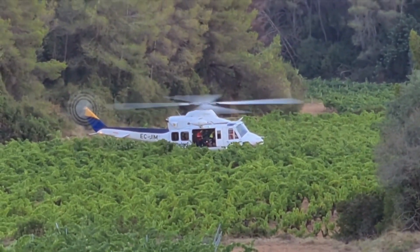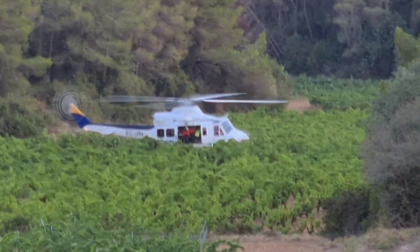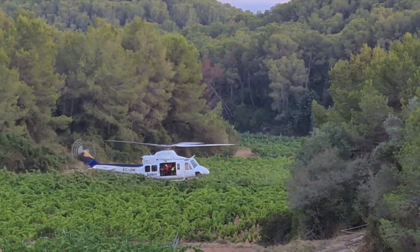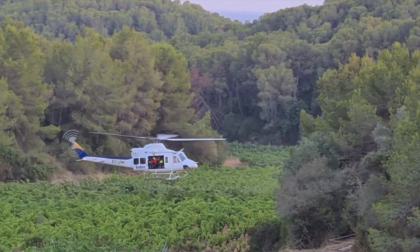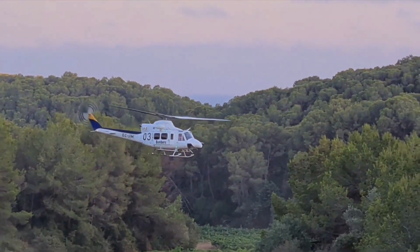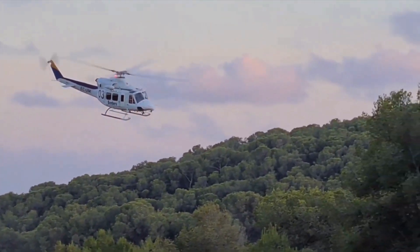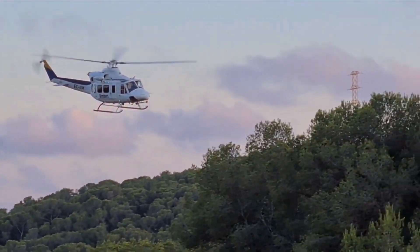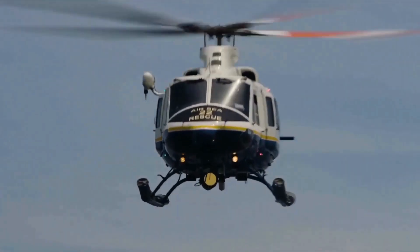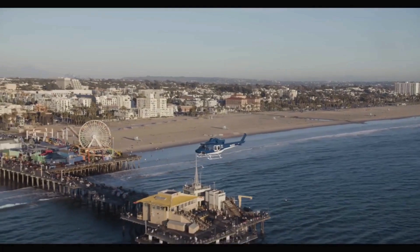The Bell 412EP is a robust medium-lift helicopter recognized for its ability to carry out a wide range of utility missions both onshore and offshore. It has become a trusted workhorse in demanding environments worldwide, including recent deployments supporting earthquake-stricken regions like Haiti and Chile. The helicopter has an empty weight of 3,084 kg and a standard internal gross weight of 5,398 kg, enabling it to carry a maximum internal load of 2,313 kg.